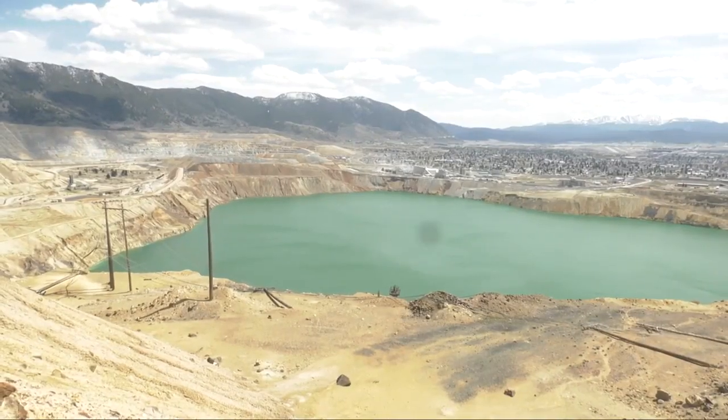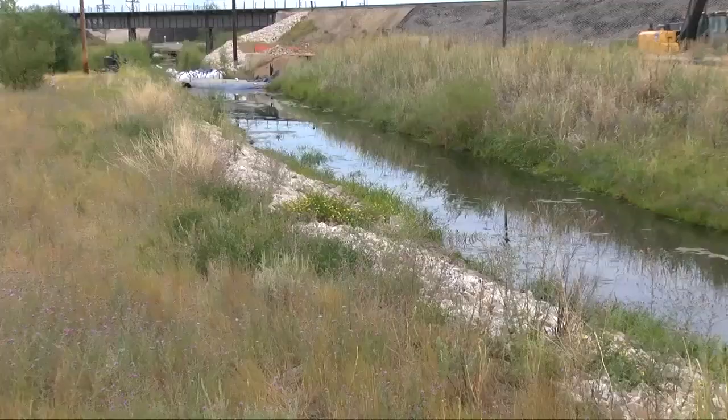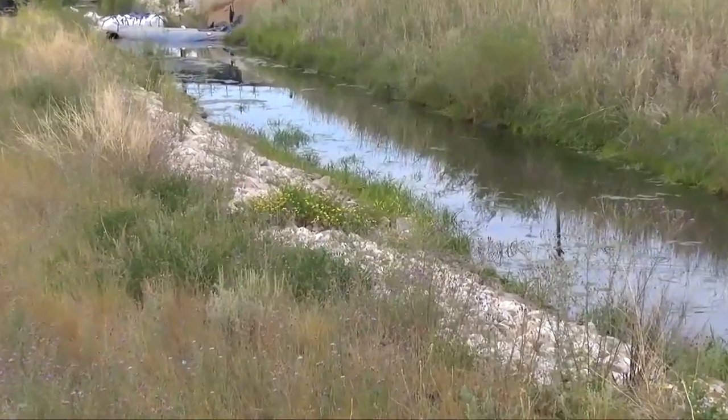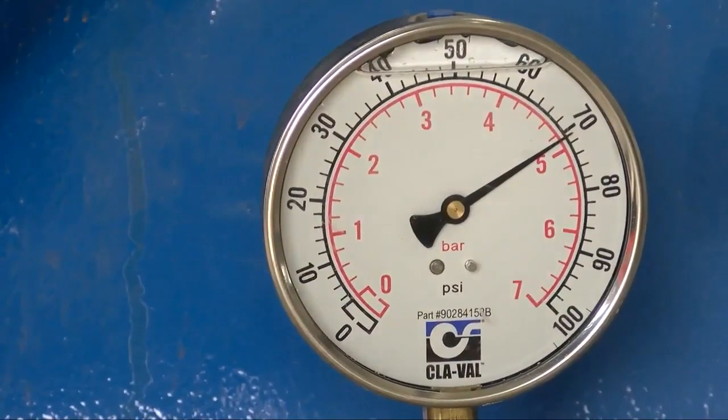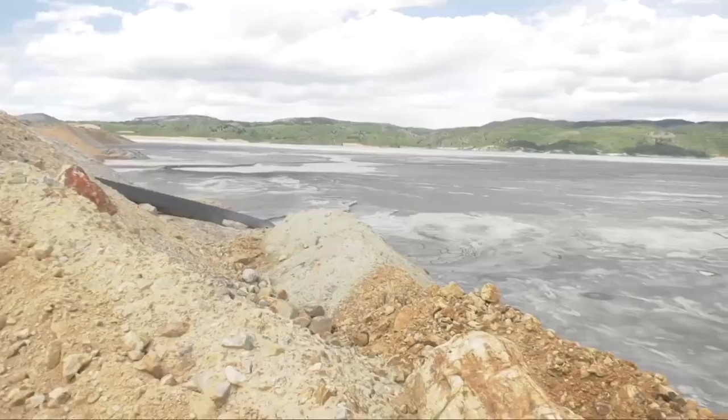Atlantic Richfield Company started building the polishing plant 10 months ago as part of an overall plan to stop the rising water in the pit. Once treated, the water will be stored in a final tank, then tested again before discharging it into the creek.